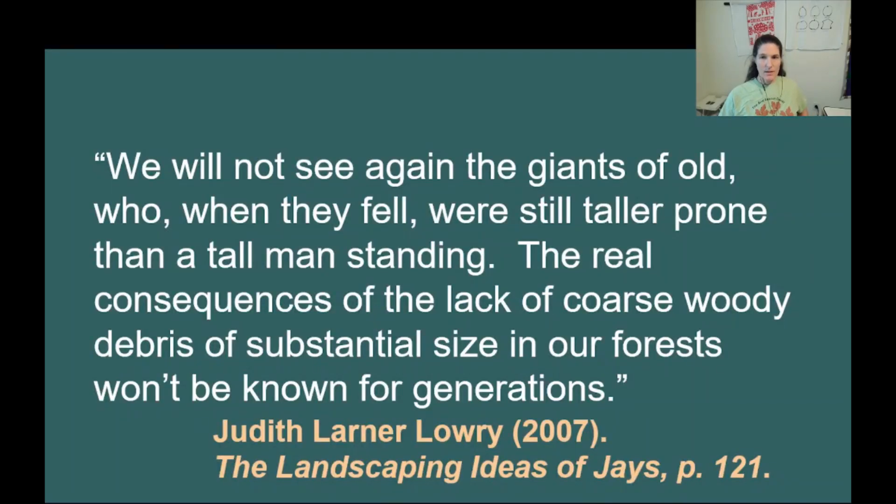Looking out at the carcass of the fallen giant occupying a good share of our backyard that morning, I was reminded of Judith Larner Lowry's musings on the importance of coarse woody debris: 'We will not see again the giants of old who, when they fell, were still taller prone than a tall man standing. The real consequences of the lack of coarse woody debris of substantial size in our forests won't be known for generations.' Her words inspired me to save the carcass of this fallen oak.